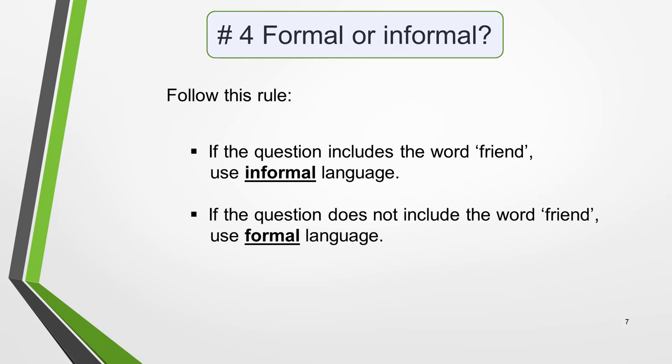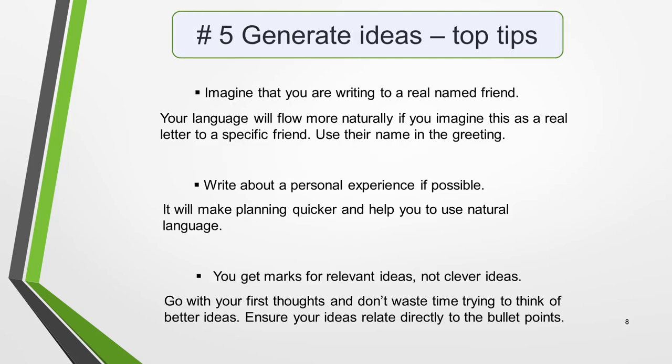Our sample question states that you are writing to a friend, so an informal tone is what you must use. The final stage of planning is to generate some ideas to include in your letter. With only 150 words to write, you won't need many. Just make sure that you write about each bullet point and develop each idea fully.